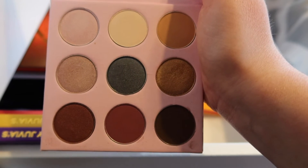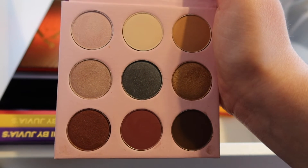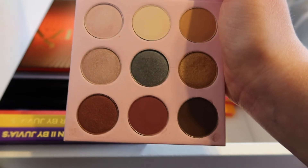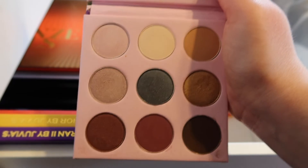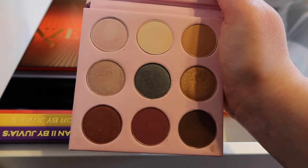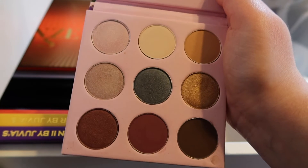I don't use the Winky Luxe palette that much. It's not the worst palette, also not my favorite — probably could get rid of it, but I keep it around. This middle color is kind of like a blue-green-red shift color, and I don't have many of those kind of shades in my collection, which is why I keep it.